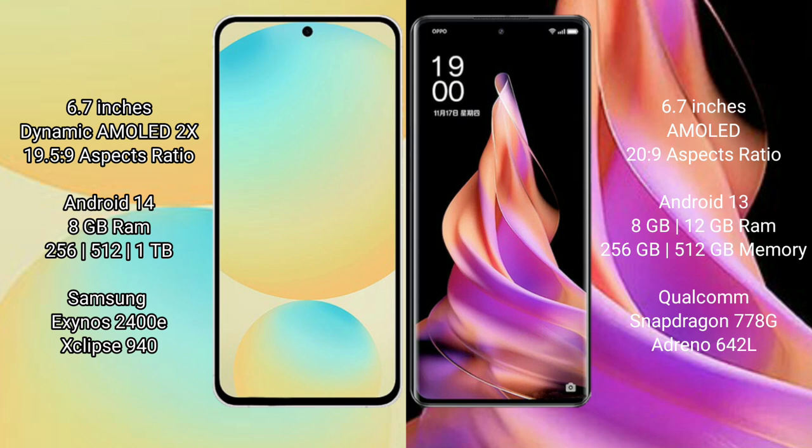Oppo Reno 9 comes with 8GB or 12GB RAM, and 256GB or 512GB internal storage. It features the Snapdragon 778G processor and GPU Adreno 642L.